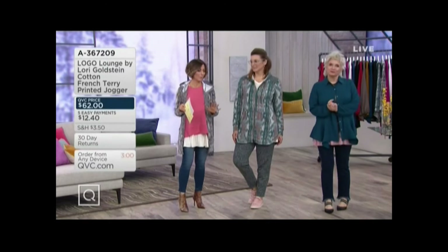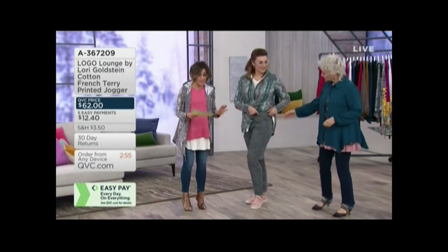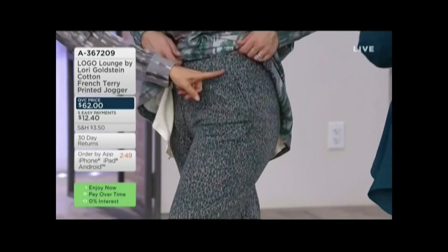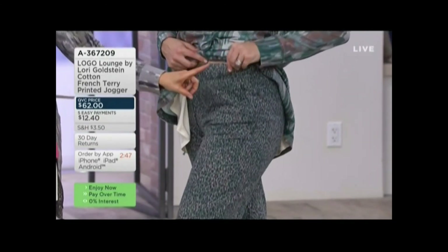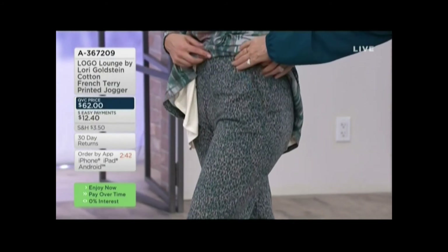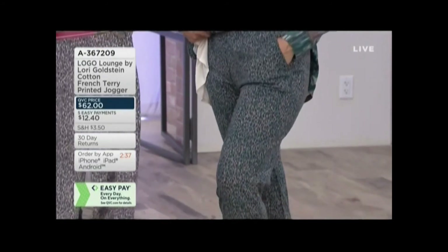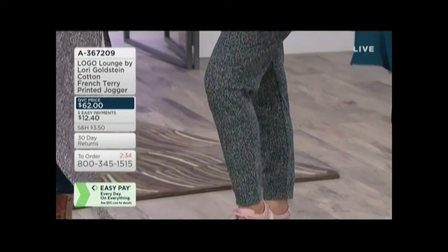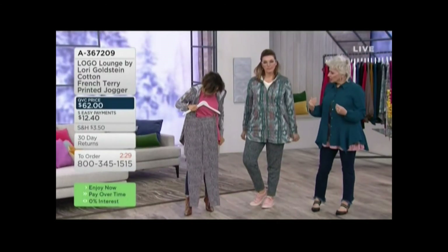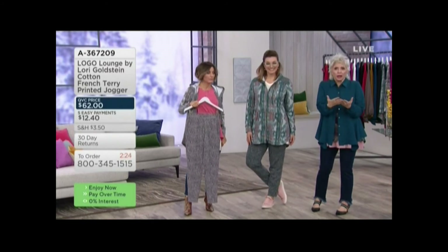This is a true jogger pant. Can you show your waistband? It's Lori's waistband — the same waistband we love on the legging — so it just fits so beautifully. It's got elastic in the waistband and a pocket. Look at how it fits — it's not some big oversized jogger, it really is a sleek, chic trouser bottom.